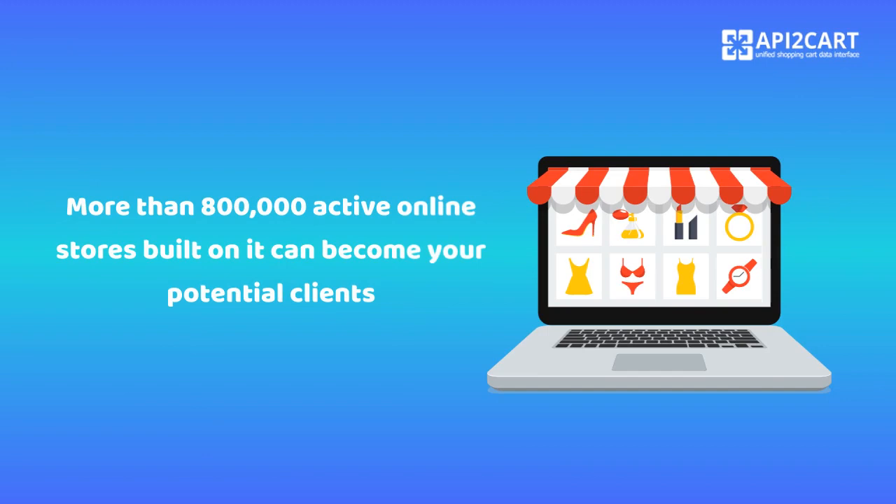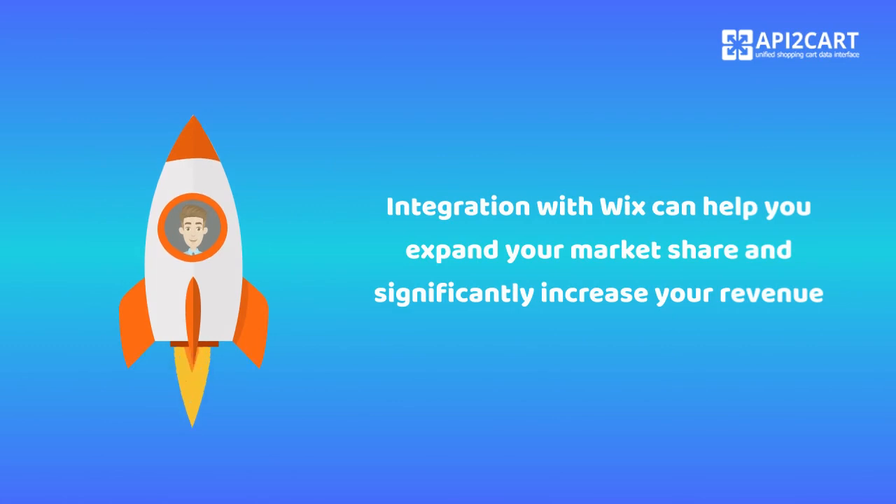More than 800,000 active online stores built on it can become your potential clients. Integration with Wix can help you expand your market share and significantly increase your revenue.